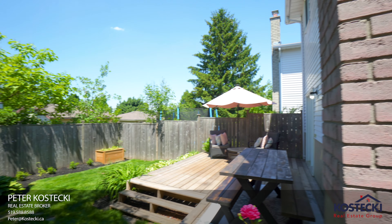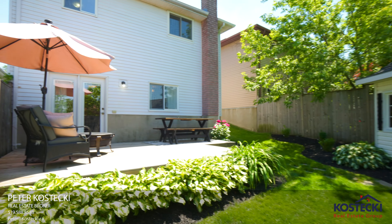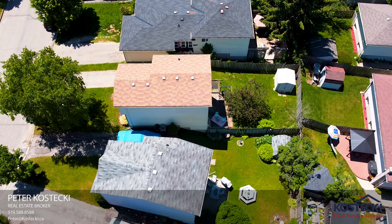Number two: the backyard. Welcome to your little slice of paradise. There's a fantastic deck, shed, and plenty of space to entertain.